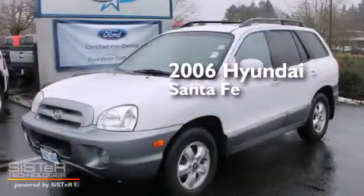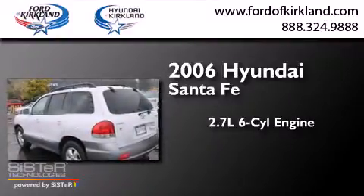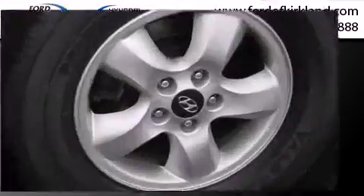This is a 2006 Hyundai Santa Fe. It has a 2.7-liter, six-cylinder engine, a four-speed automatic transmission, and the added capability of four-wheel drive.